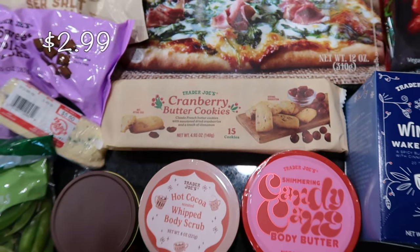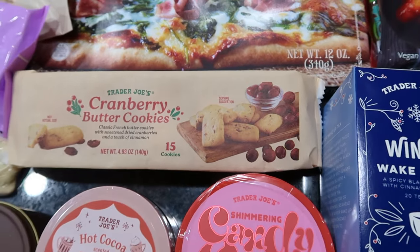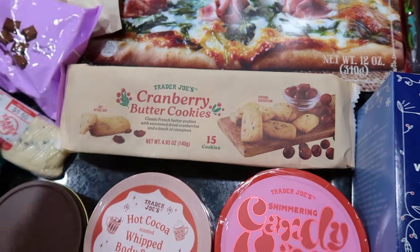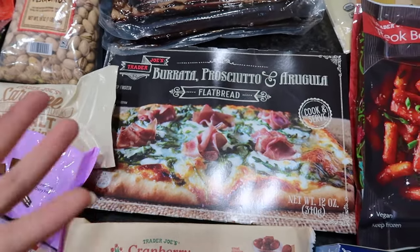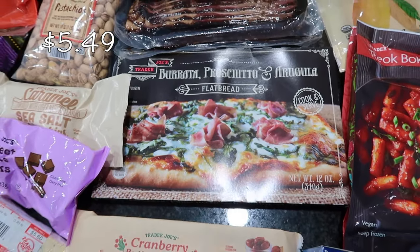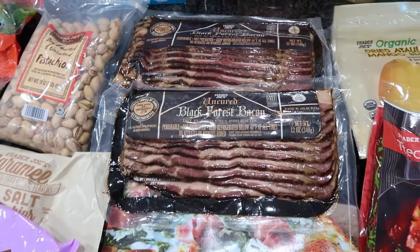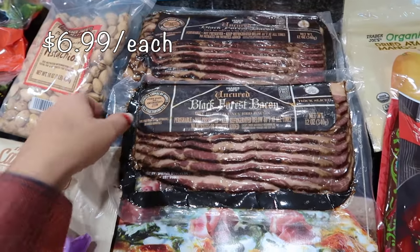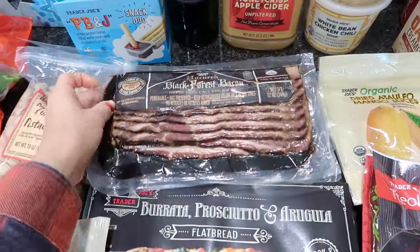These cranberry butter cookies look so phenomenal — like little shortbread cookies with dried cranberries in them, a nice little sweet treat. I also picked up this flatbread for me and my husband as a quick snack or lunch idea with a salad. It has burrata, prosciutto, and arugula — this is a must-have item every single time. I got three packages of the Black Forest bacon — one for the fridge and the others for the freezer.